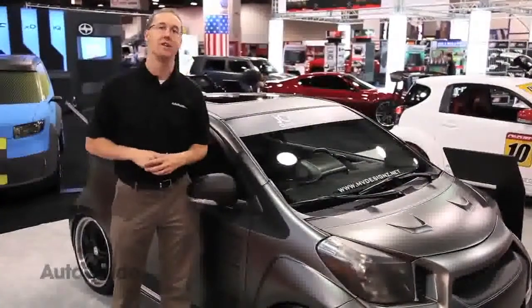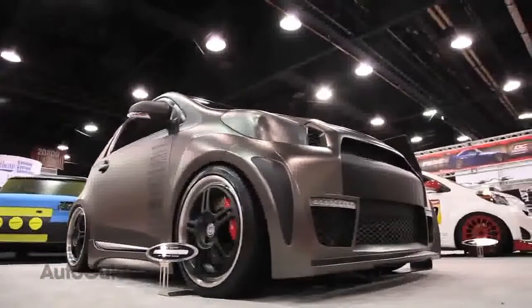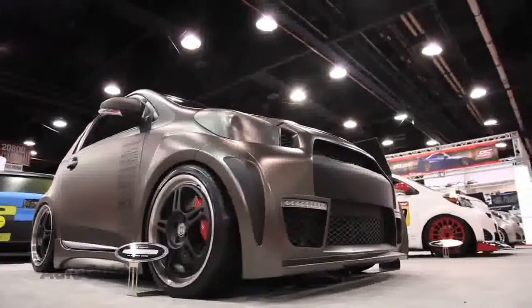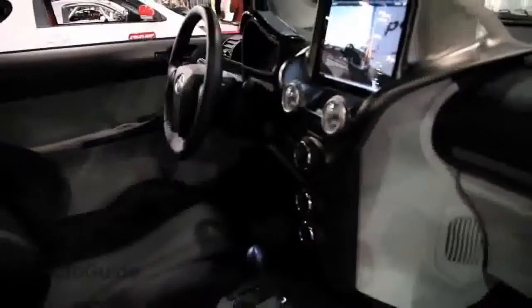And the winner of this year's Scion Tuner Challenge is John Cibala, who designed this vehicle right here. It's got a great sort of matte bronze paint job on it, all the usual accessories, and it's got a really cool high-tech interior.